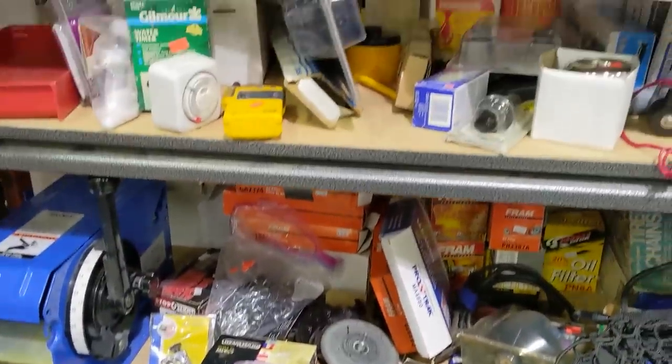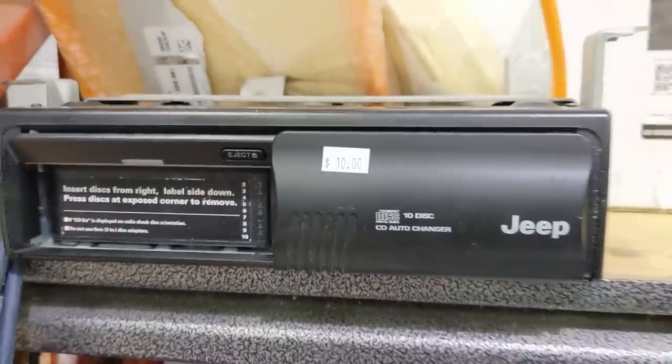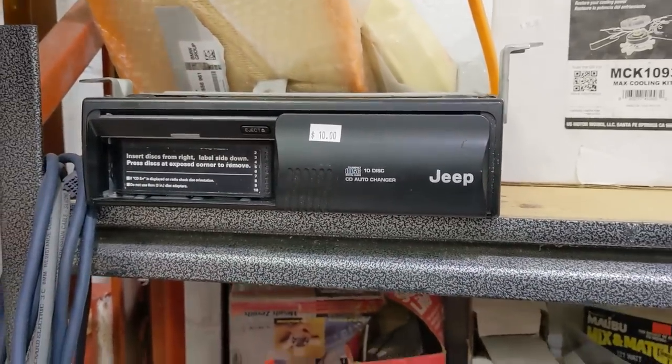Over in the back, there's a small automotive section where I found this 10-disc changer. I bet this was $500 or more when it was new back in the day. I don't remember the last time I played an actual CD in the car — do you?